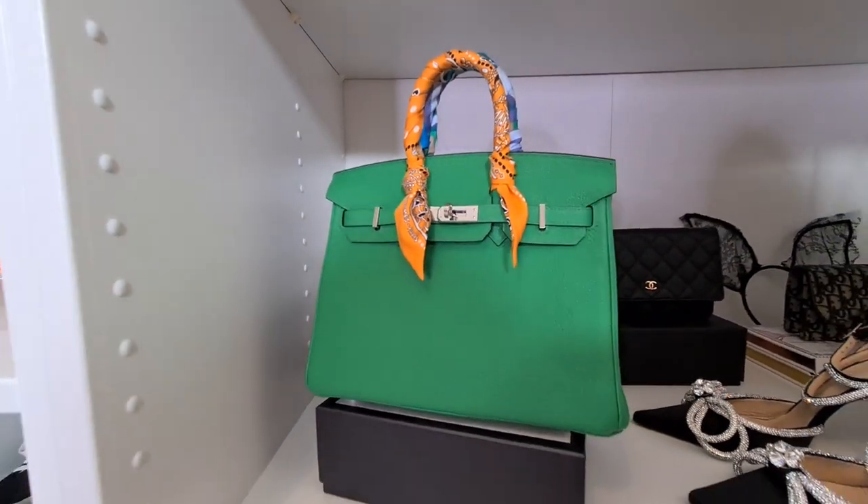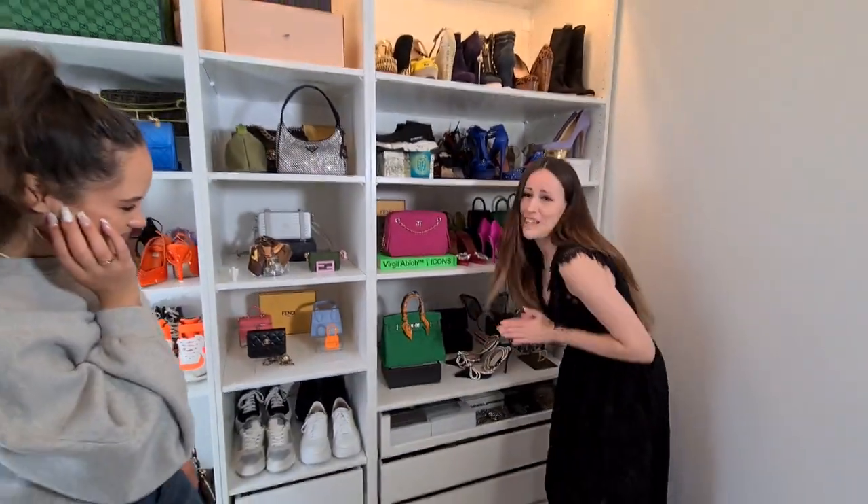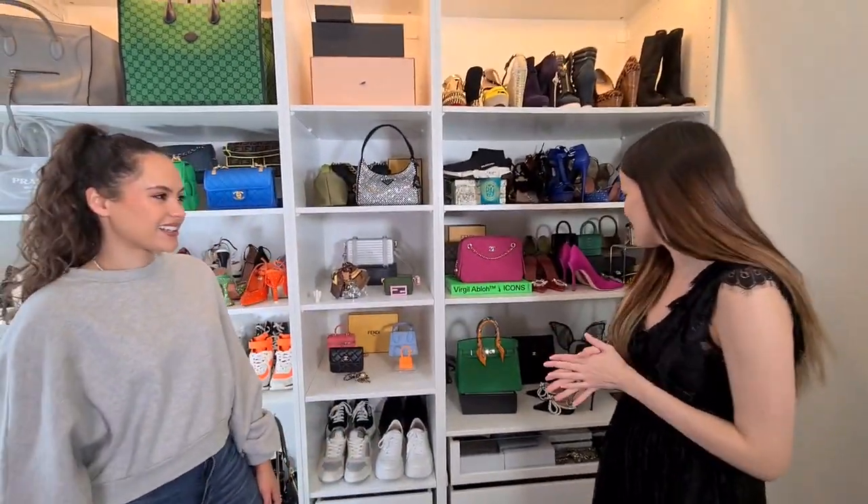That's a size 25 — such a rare size as well, with the little twillies. She's looking very cute, very beautiful.